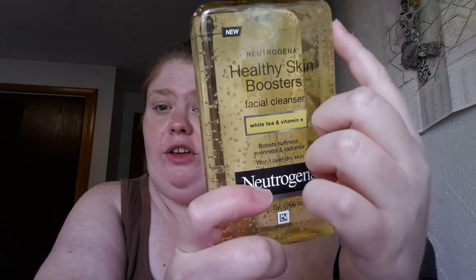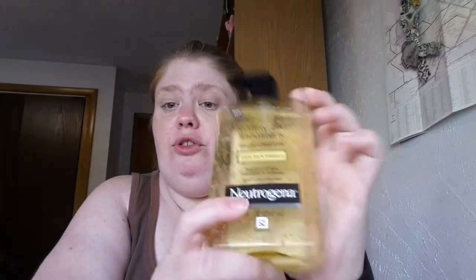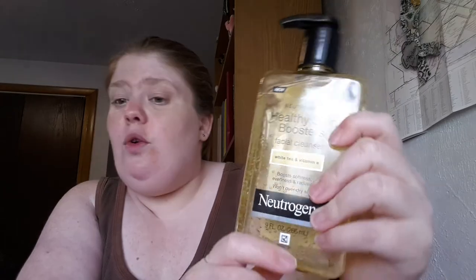The fifth and final item is the Healthy Skin Boosters Facial Cleanser with white tea and vitamin E — it boosts softness, evenness, and radiance and won't overdry your skin. I got a little sample of this from my Beauty Box and absolutely fell in love with it. I'm waiting until my other bottles are finished before starting this one. Both a four-ounce and nine-ounce are available at the same price of $7.47, and I bought the nine-ounce since it was more value for the money.